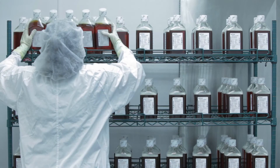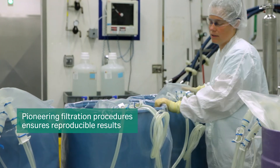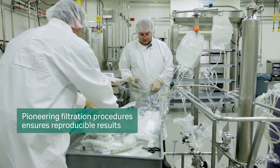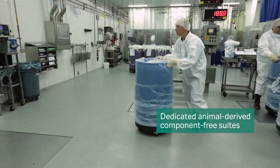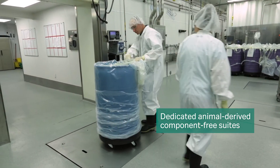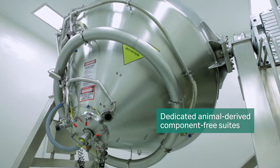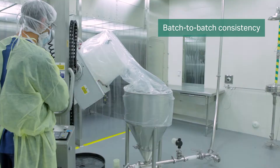The serum collection, filtration and processing procedures ensure our products offer reproducible and dependable results. Our chemically defined media and buffer formulations are manufactured in dedicated animal-derived component-free suites. Manufacturing processes such as milling and blending ensure the formulas are homogeneous at every scale.